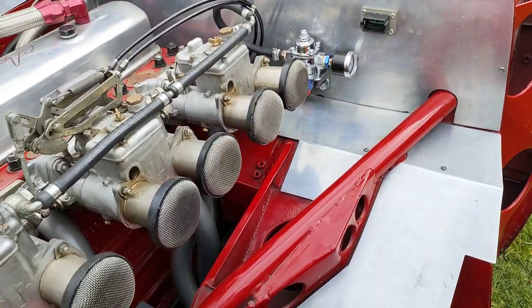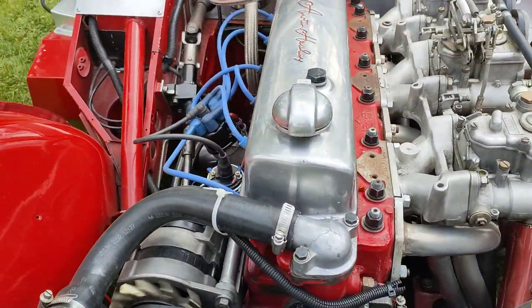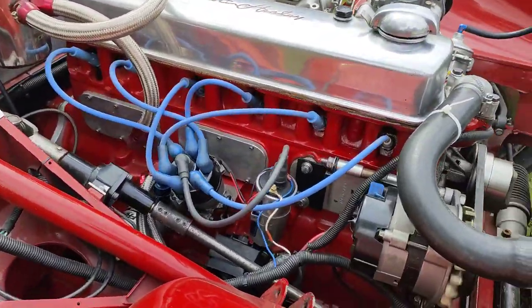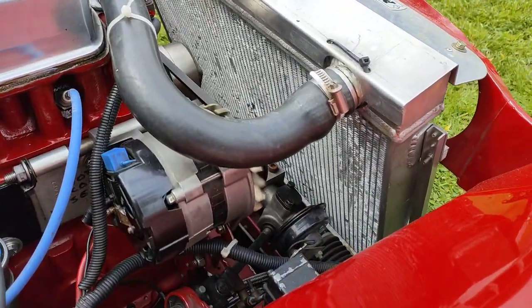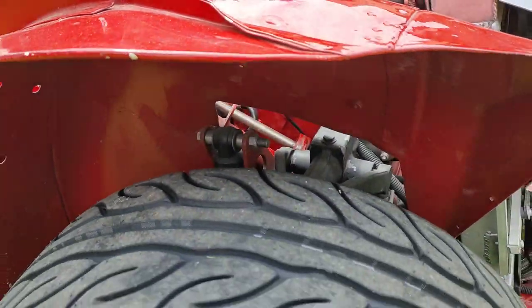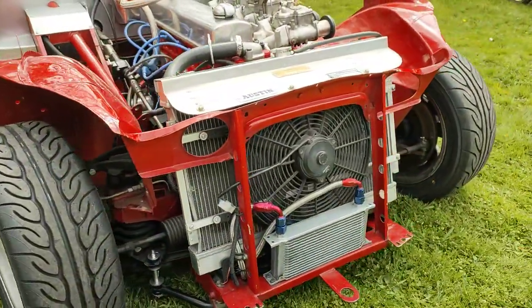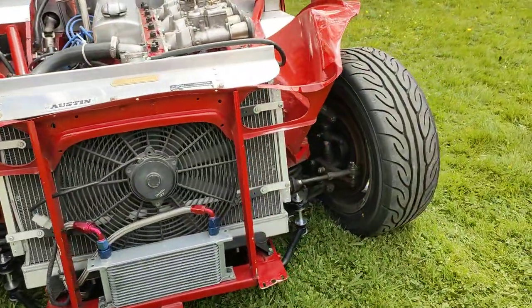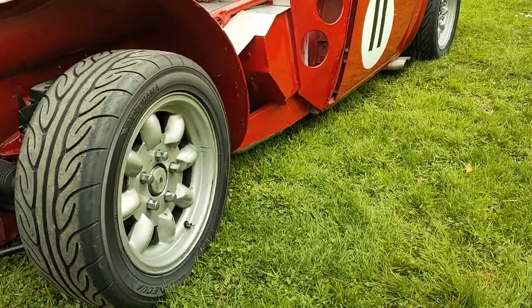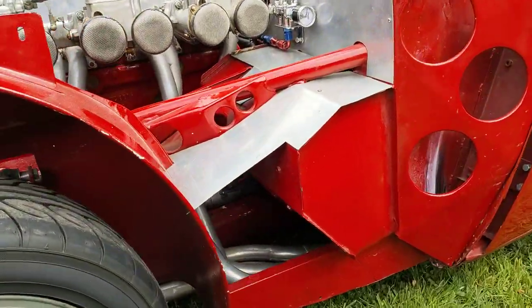Integrated roll cage — I'll just go over to the other side so you can have a look at the roll cage, there it is there. Now we're coming around to the good bit: side exhaust pipes and mini lights. You can see the headers down on there.